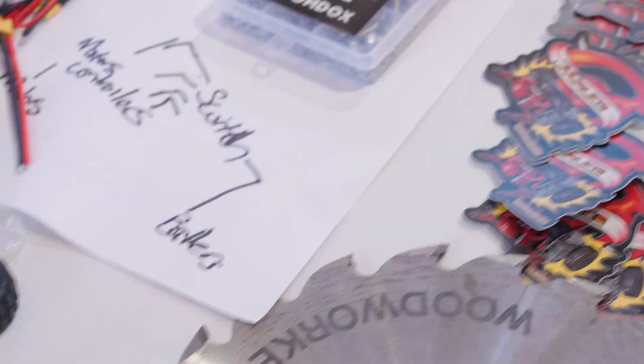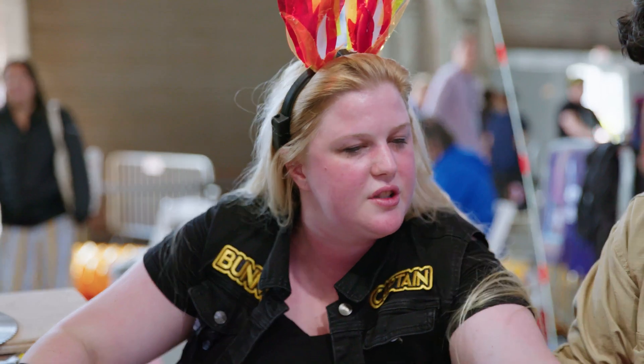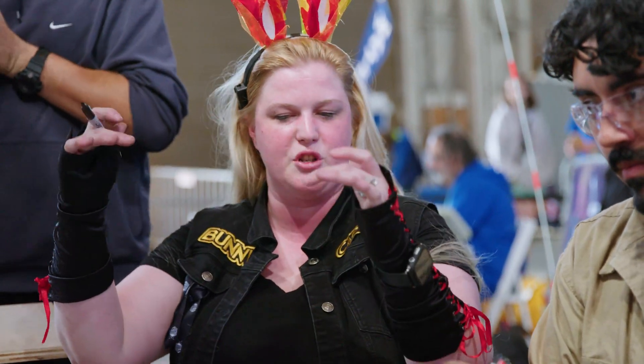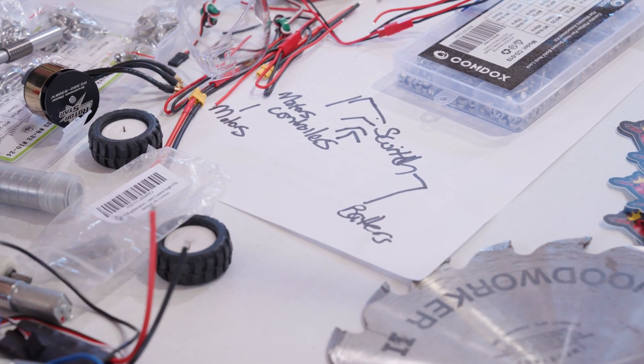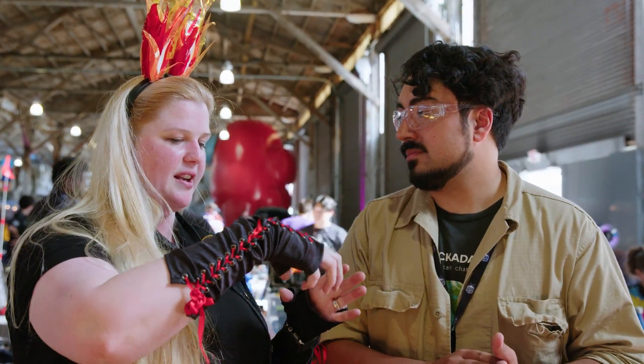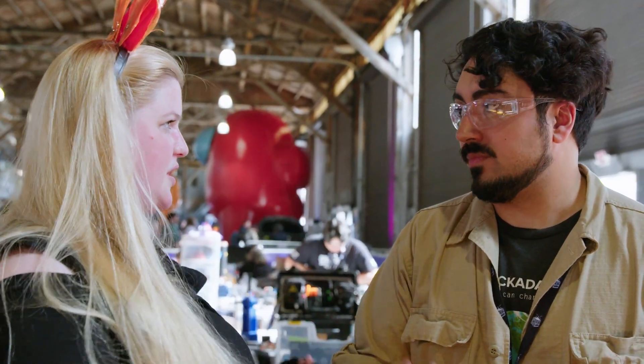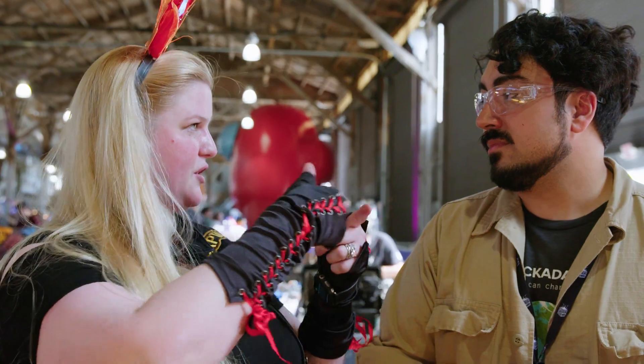We need four outputs to the motor control, but there are only two motor controllers — dual brushed motor controllers, so two motors per controller. We should do left and right side. As we sat down, I was telling him how the electronic schematic needed to go: from the switch to the battery, to the motor controllers, to the motors, and out to the servo from there.